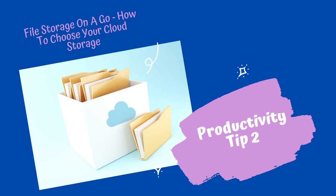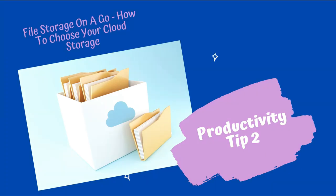This was my productivity tip for this week on how to find cloud storage that suits you. Thank you for watching this video today, and if you like them please subscribe using the button below. Bye for now.